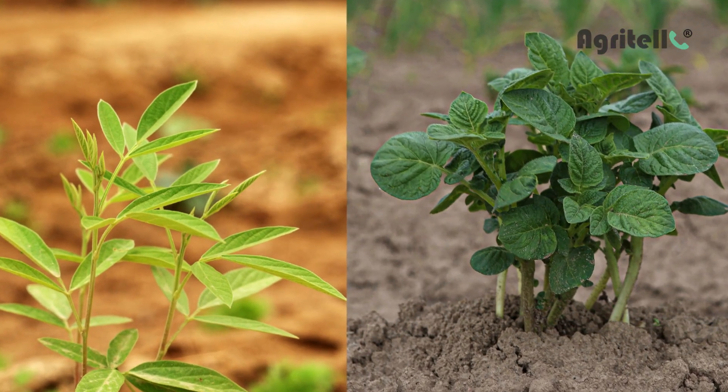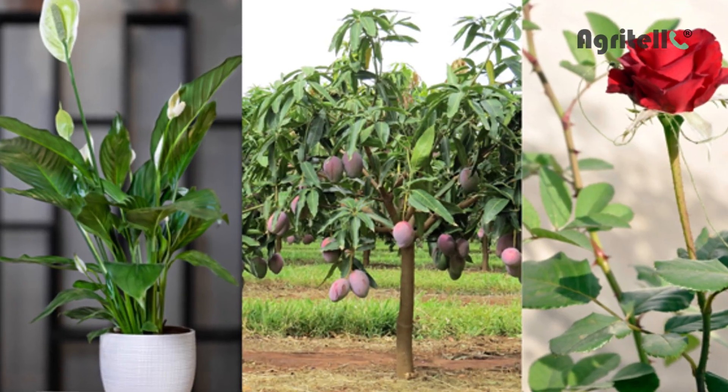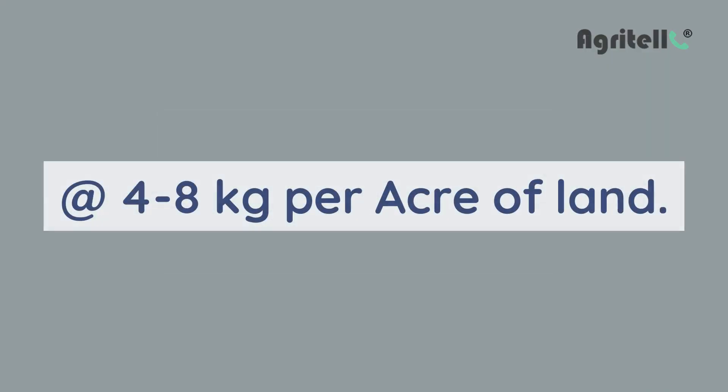Crops: Pulses, vegetables, field crops, fruit and horticultural crops. Dosage: Apply Rallygold at the rate of 4 to 8 kilograms per acre of land.